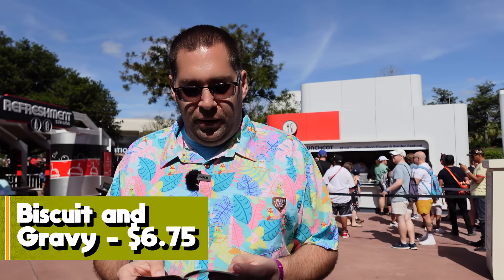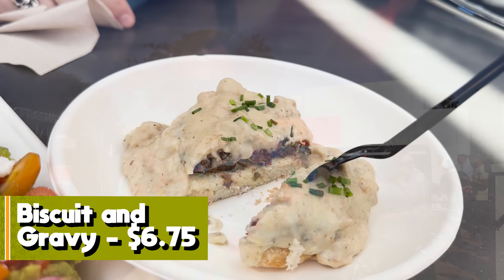The new item at Brunch'cot is the Biscuit and Gravy, which is not vegan despite being made with Impossible chicken fried steak and Impossible sausage gravy. I believe it's vegetarian since both items are Impossible. Let's try it out.